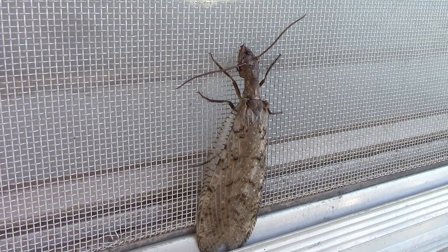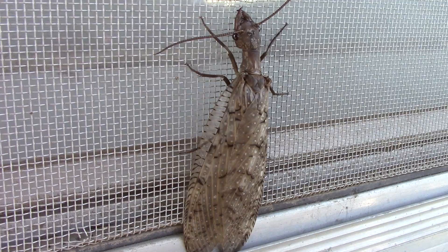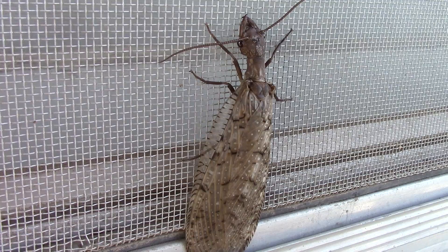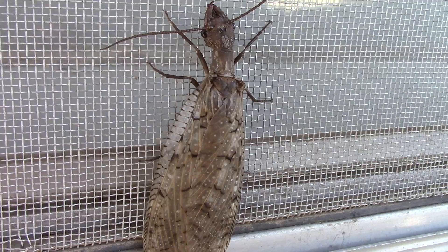This is something that we just don't see much around here. It's called the Dobson fly. And what it is is the adult form of a Hellgrammite. If you've ever heard of a Hellgrammite, they're a little aquatic creature. It looks kind of like a centipede and they have these big mean-looking jaws or pincers. We even used them for fish bait a few times.